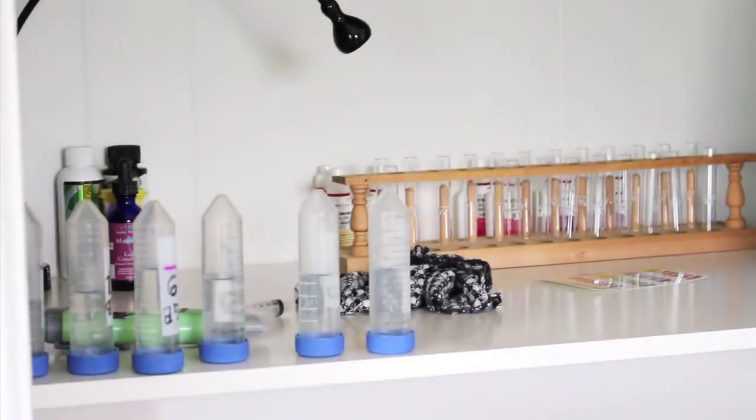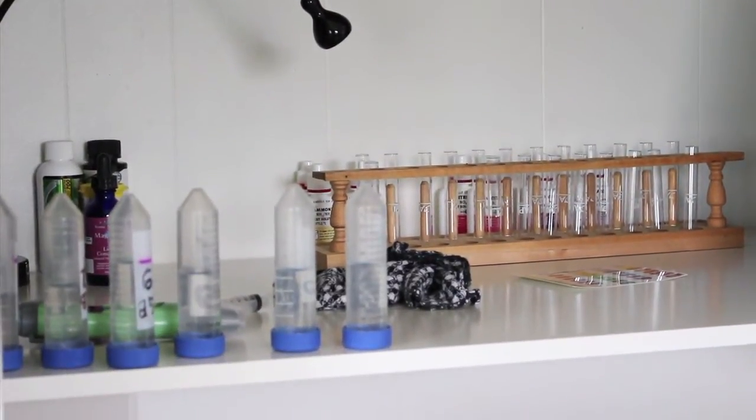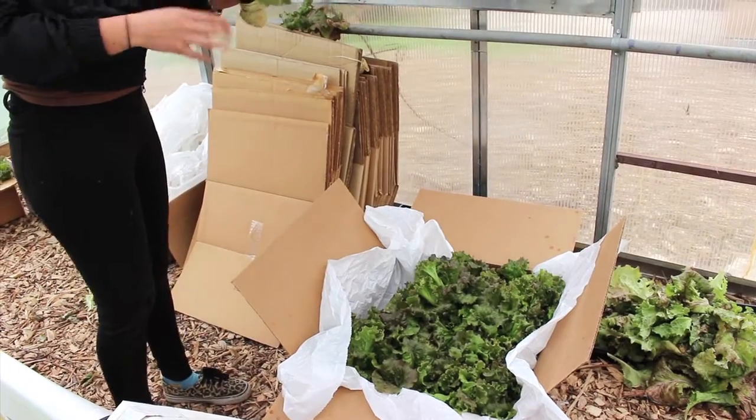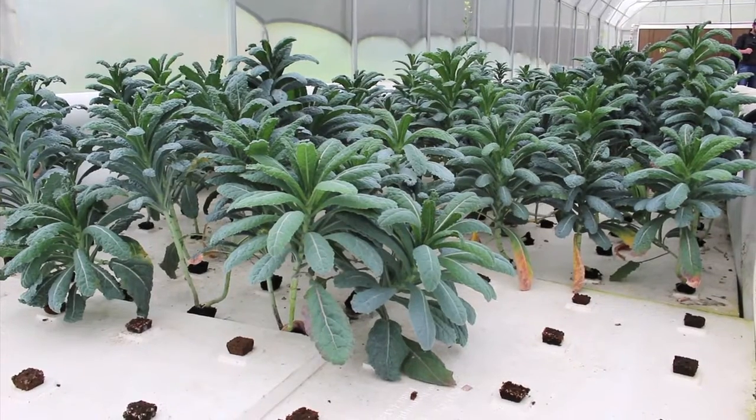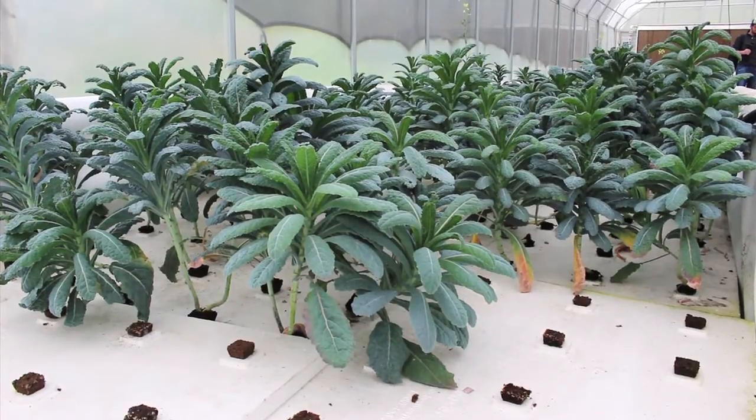As far as day-to-day operations go, we have a lot of maintenance to do every day: feeding the fish, taking temperature readings, pH readings, ammonia levels, nitrites, nitrates, harvest, deliver vegetables, plant new seedlings, and transplant those seedlings into the grow beds.